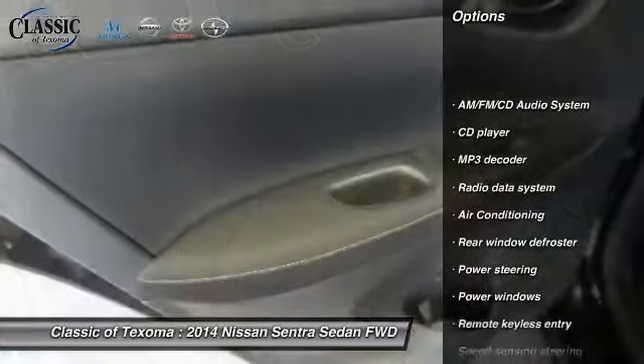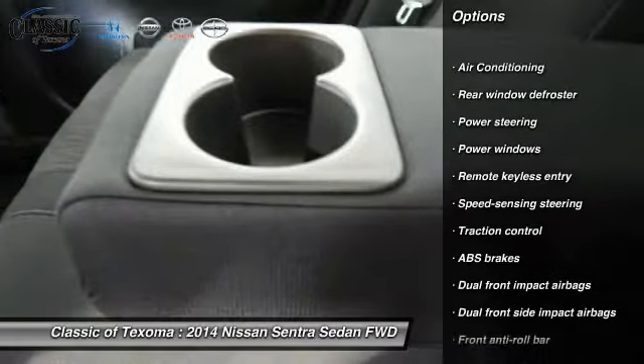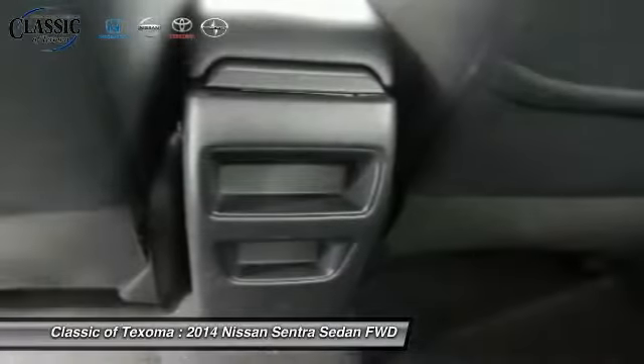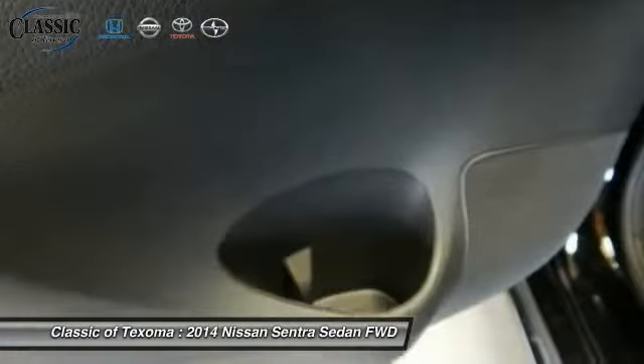Traction control, dual airbags, air conditioning, front power steering, AM/FM stereo with CD player, power windows, rear window defroster, electronic stability control, trip computer.